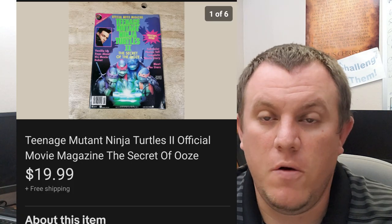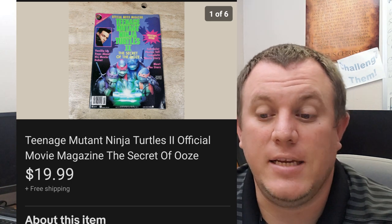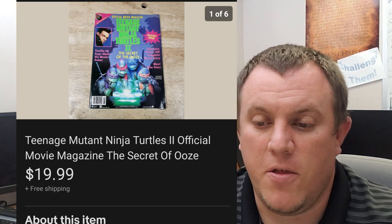Teenage Mutant Ninja Turtles movie magazine — The Secret of the Ooze. This one sold for $19.99. Got that with all the mad magazines.